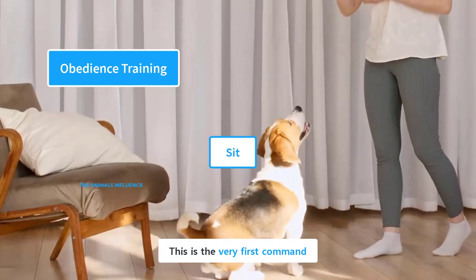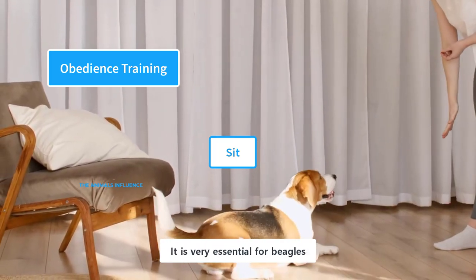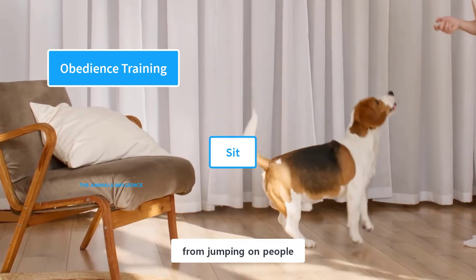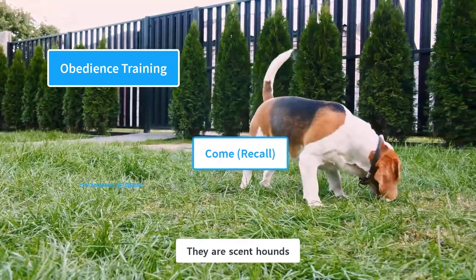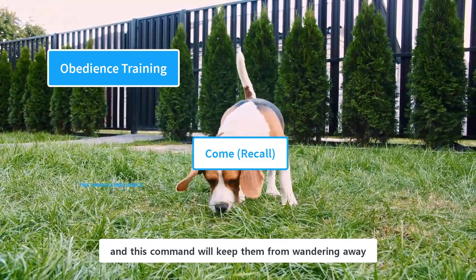Name recognition is the very first command your puppy needs to learn, and one of the easiest. It is very essential for beagles because of their jumping instinct — you can use this command to prevent your beagle from jumping on people. The 'come' command is also very crucial for beagles, as they are scent hounds who go wherever their noses lead them, and this command will keep them from wandering away.